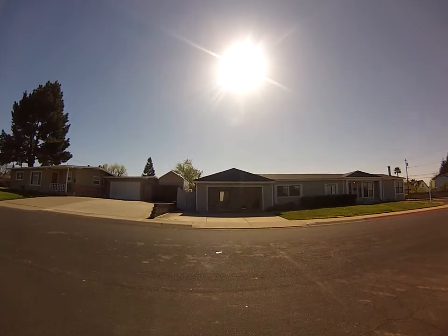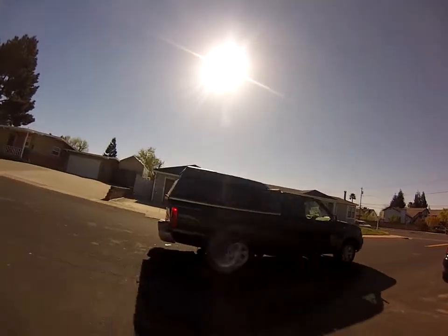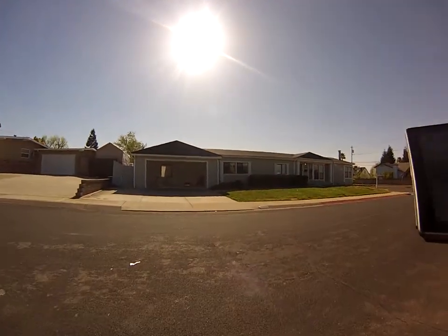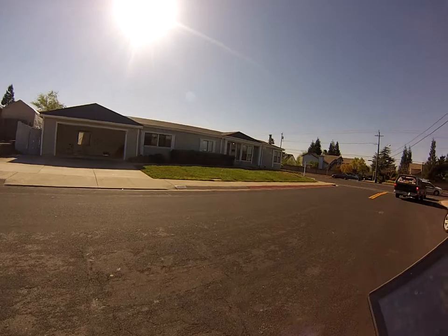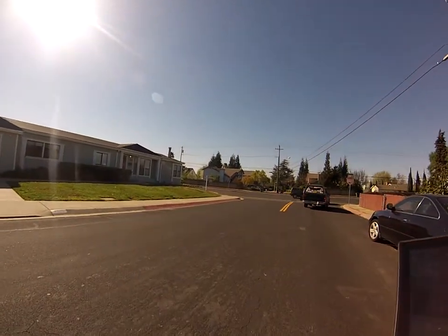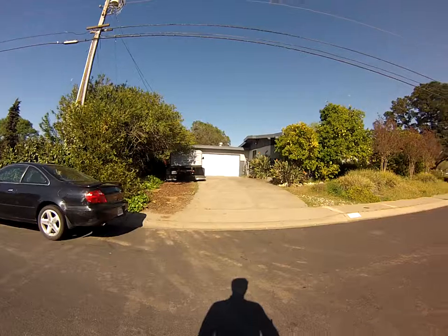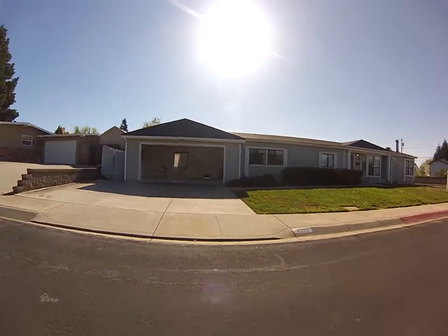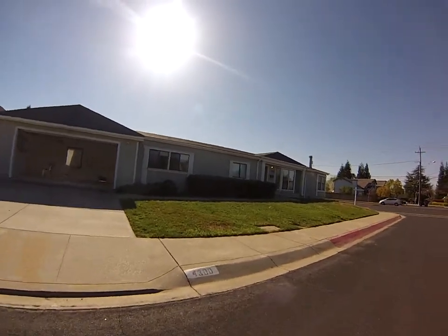This video tour for 4300 Pembroke Drive, Concord, California. This is a three bed, two bath, 1,737 square feet home, lot size 7,547 square feet. It's going to be listed for $350,000. I'm the listing agent and we're going to have it on the market by Monday, March 25th.